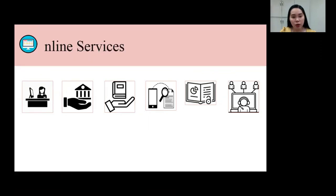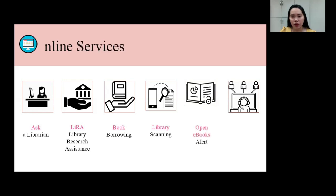Although the library is physically closed, the library offers the following online services. First, Ask a Librarian; Library Research Assistance, or what we call LIRA; Book Borrowing; Library Scanning; Open E-books Alert; and Information Literacy Sessions.